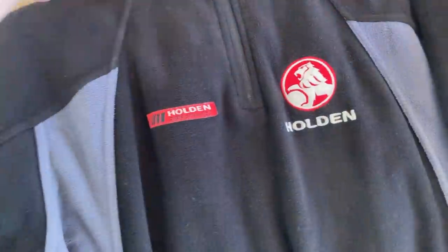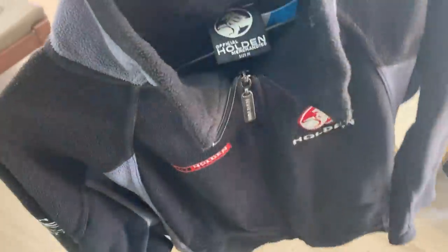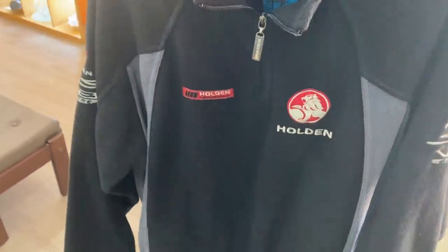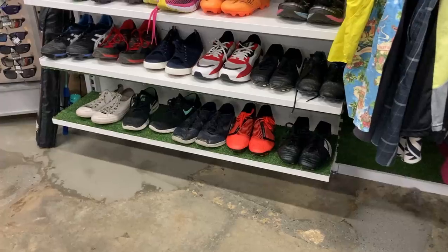So it was just the one item out of this op shop — this Holden Racing jumper. I really like the look of this, and I'm buying my racing gear whenever I see it. For $5, I should be able to turn that into about $35 pretty quickly.